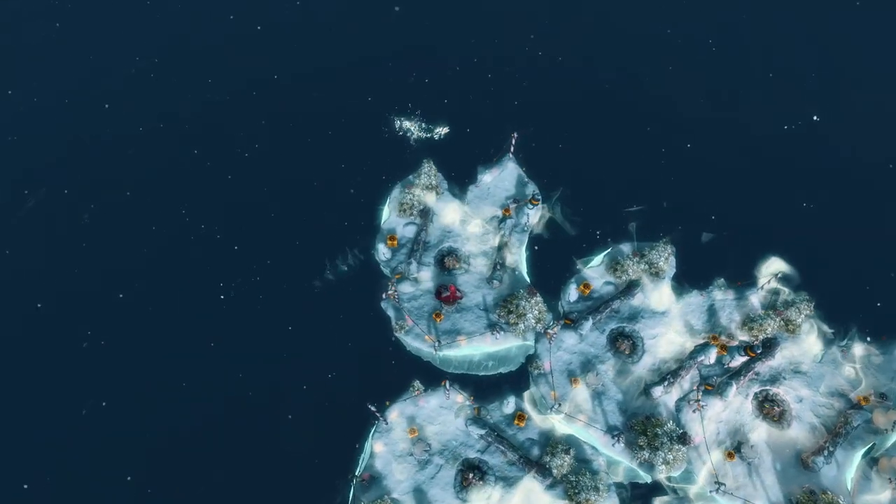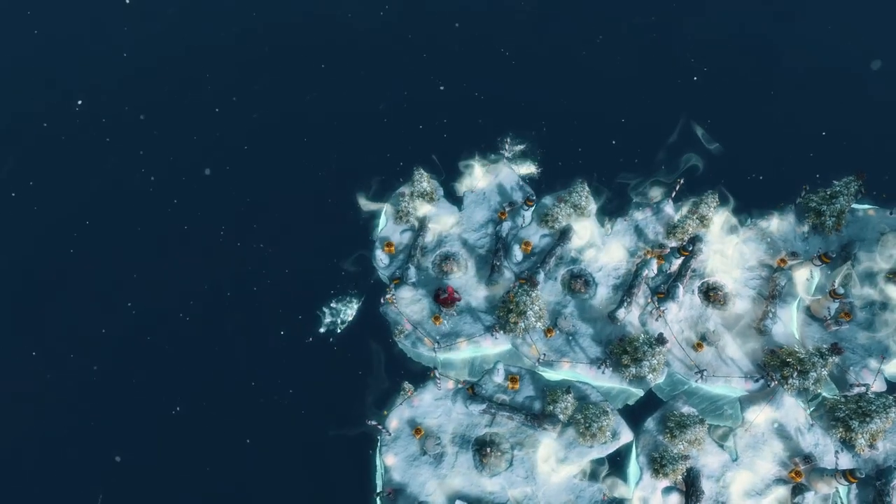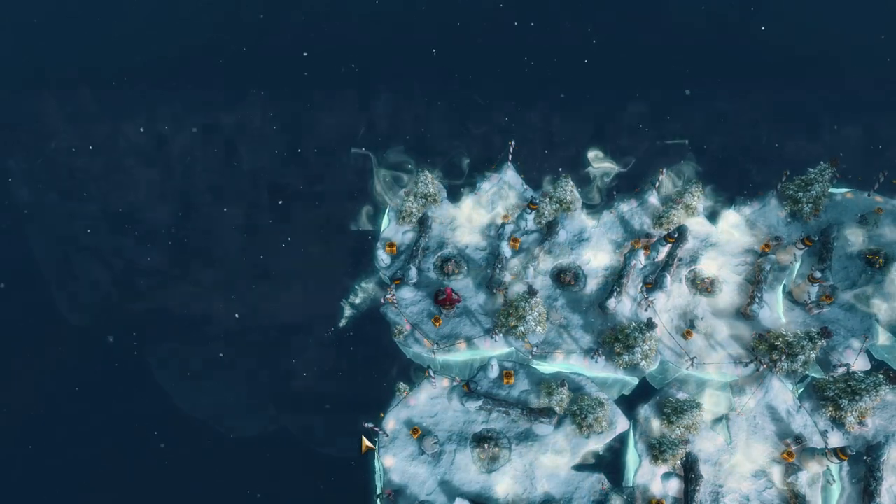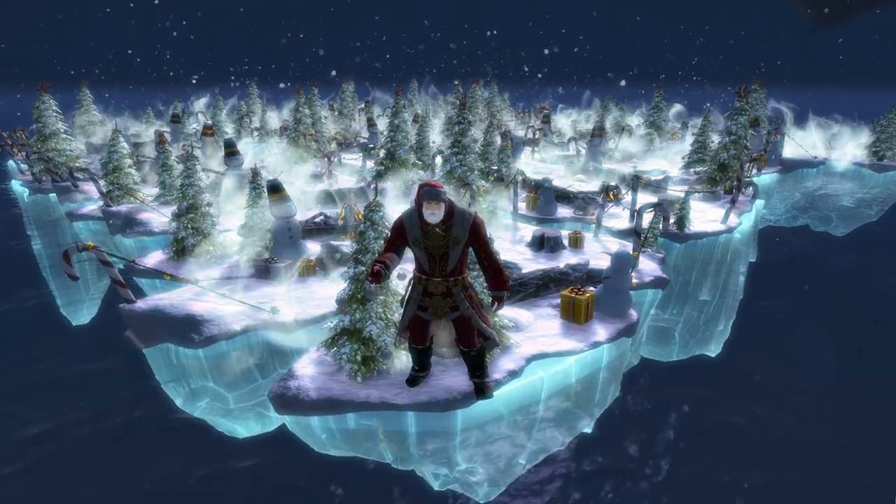The skiffs fit together almost like puzzle pieces. You can even walk from one to another without jumping. And if you have enough people with the skiff, you could create a giant island.